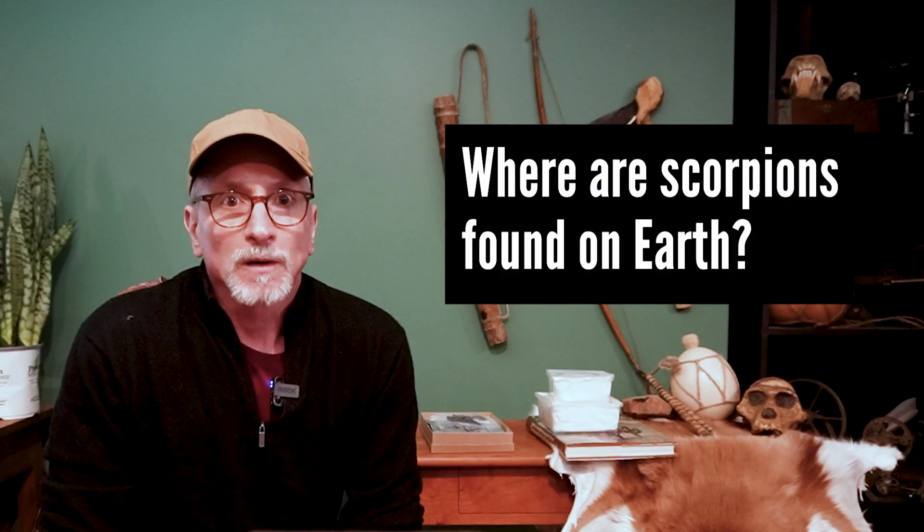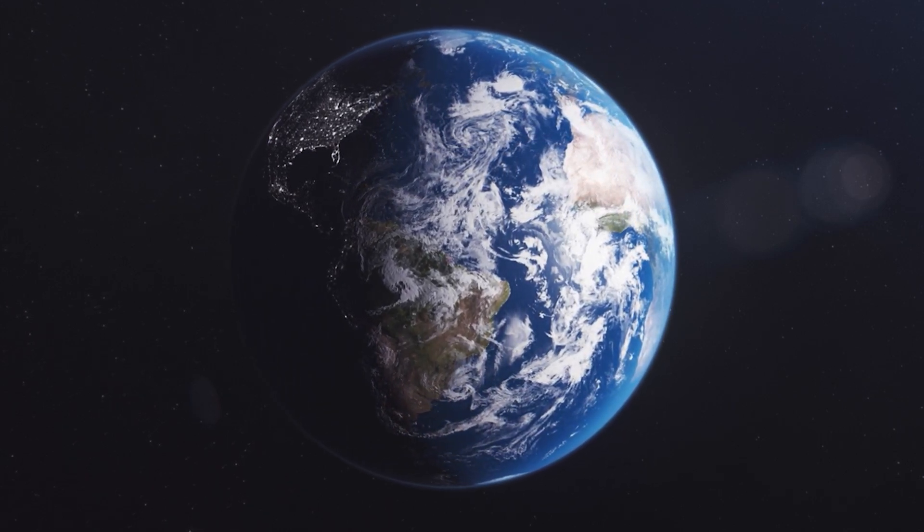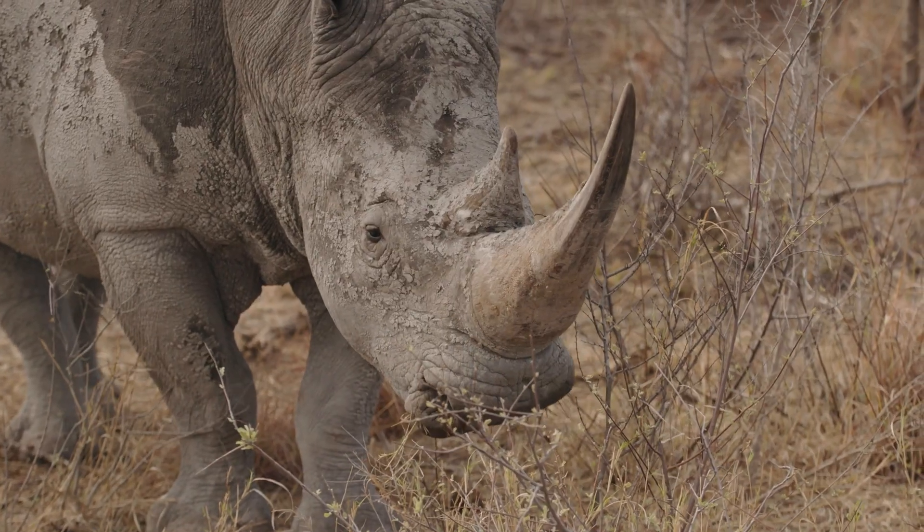Scorpions are adapted to a wide range of environmental conditions and can be found on every continent except Antarctica. In total there are about 2,500 species, though the exact number isn't precisely known. South Africa is notable for its biodiversity, and that holds true for scorpions, with somewhere between 100 and 150 species.